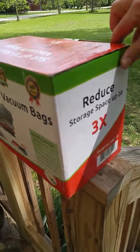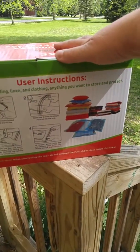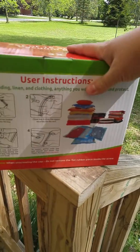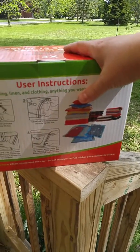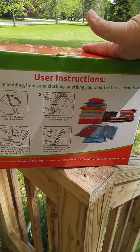Like I said, you can use them anywhere. If you are sending your kids to college or bringing them home, think of all the room you'll save if you pack their things like this and then just open them up when they get to where they're going. They're fabulous.